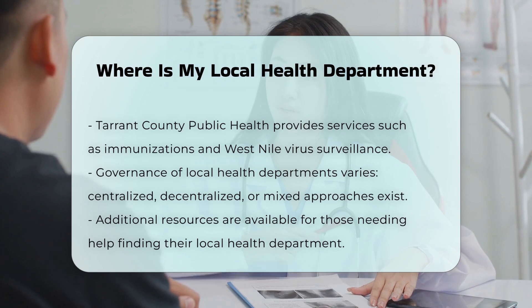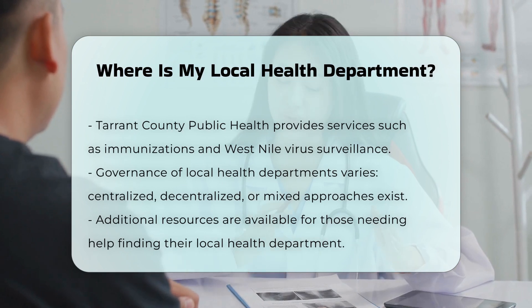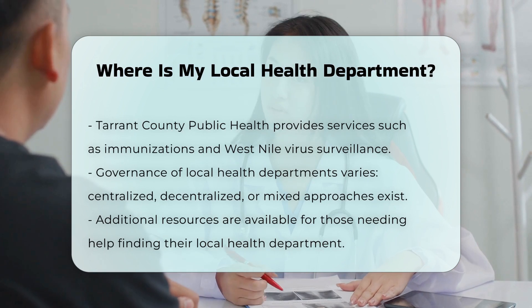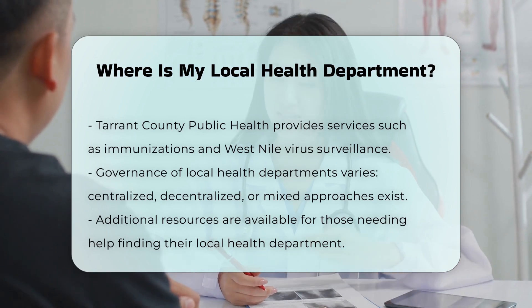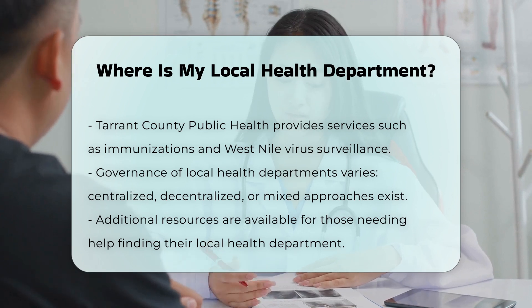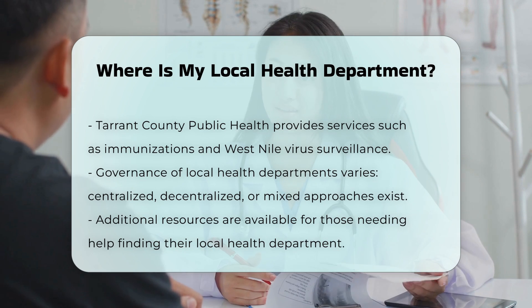Governance: It's worth noting that the governance of local health departments can vary. Some states have centralized governance, where local departments are led by state employees, while others have decentralized governance, where local departments are self-led. There are also mixed or shared approaches in some states.